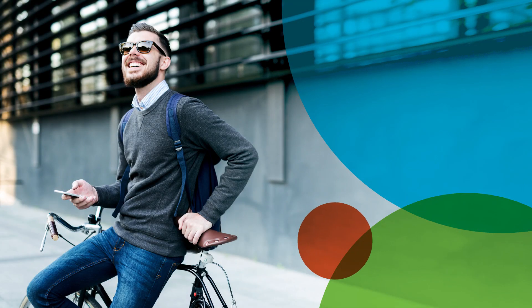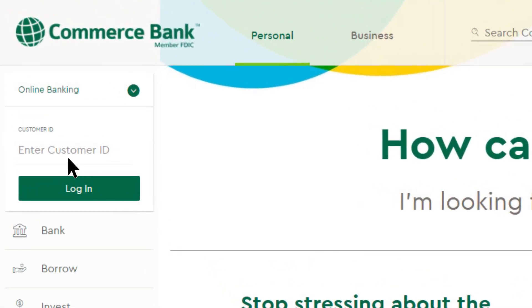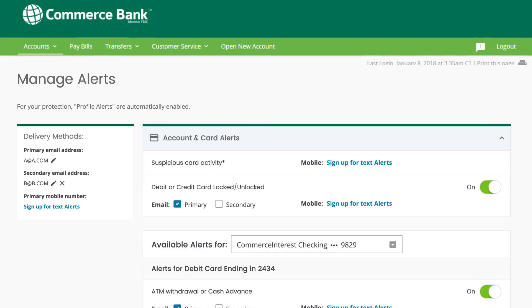Staying on top of your account activity with alerts can give you greater peace of mind. To sign up, simply log on to Online Banking at commercebank.com. Click on Customer Service and select View and Manage Alerts. Commerce Bank. Challenge accepted.